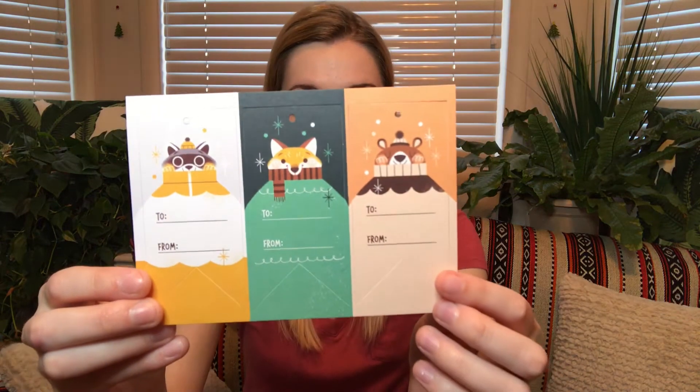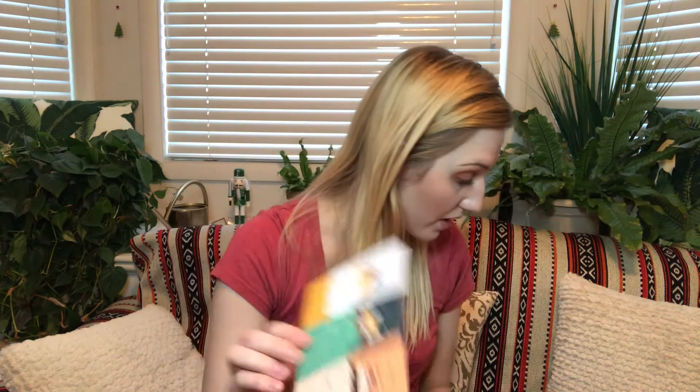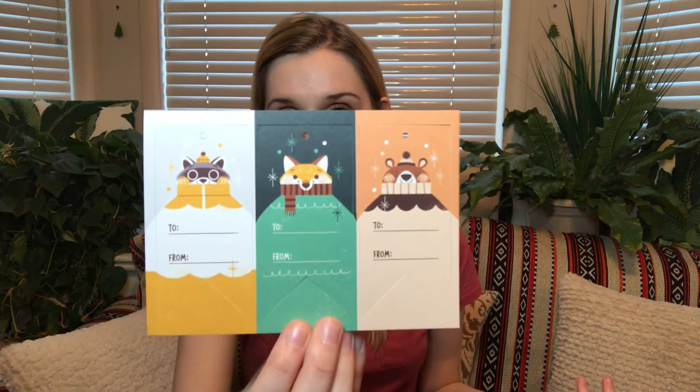The first thing I am pulling out are these little gift tags, which are super cute. Actually, I started wrapping gifts today and I could have used one of these for sure. These retail for 95 pence. Those are so cute — I will definitely use those for wrapping gifts. These boxes are so fun to get for Christmas because there's so many things that you can use.